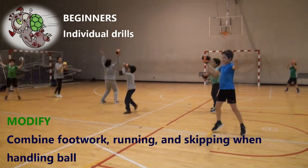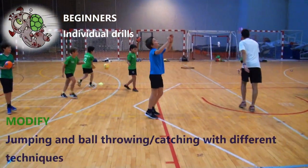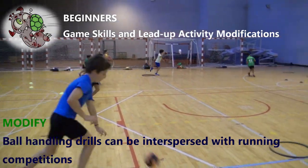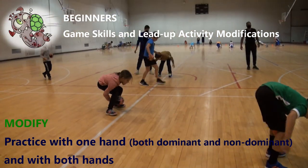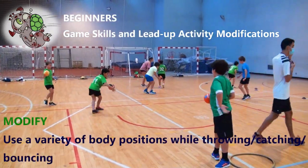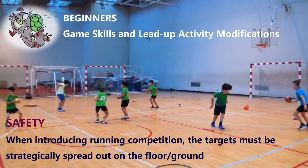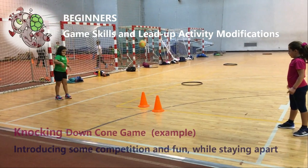Use diverse and challenging movements. Combine footwork, running and skipping when handling the ball — jumping and ball throwing and/or catching with different techniques. Ball handling drills can be interspersed with running competitions. Practice with one hand, both dominant and non-dominant, and with both hands. Use a variety of body positions while throwing, catching, and bouncing. When introducing a running competition, the targets must be strategically spread out on the floor or ground.